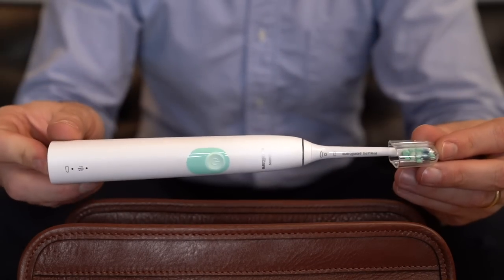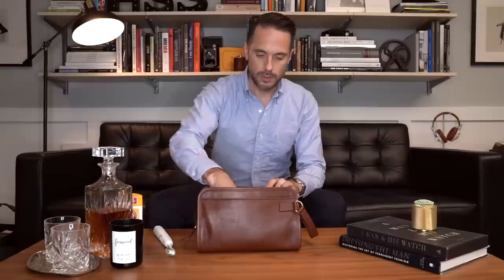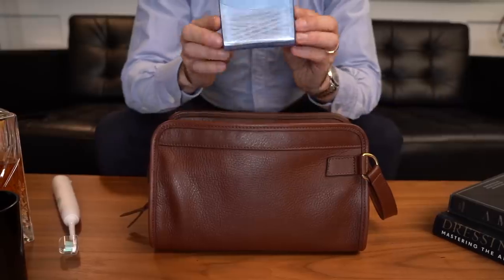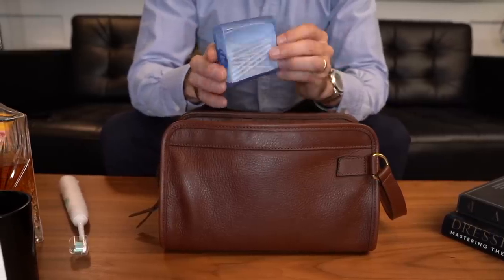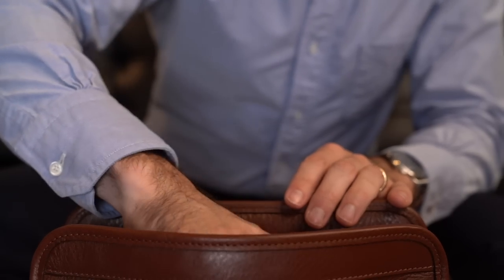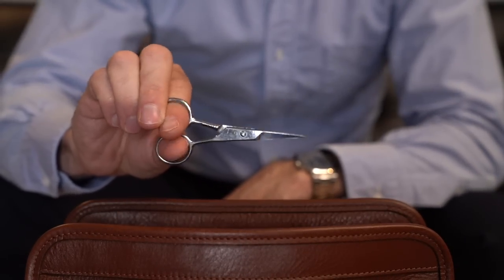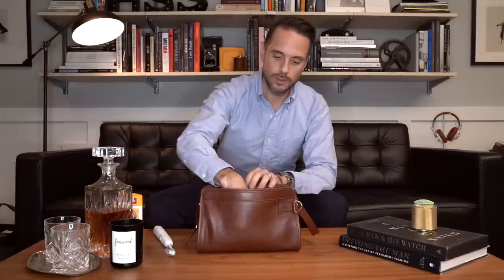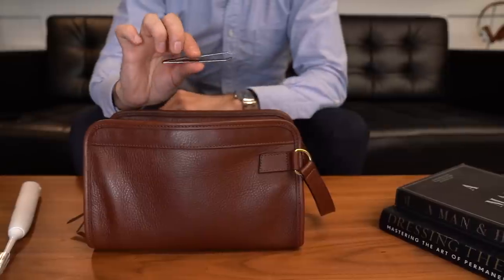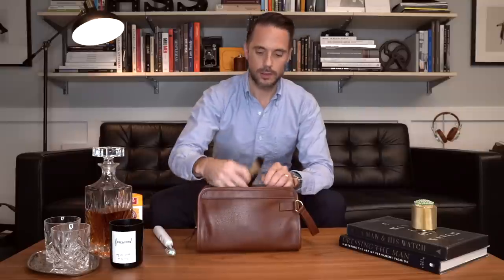Sonicare toothbrush. Q-tips. Alka-Seltzer — you never know, you may wake up with a headache or something. Little scissors. Tweezers. Comb.